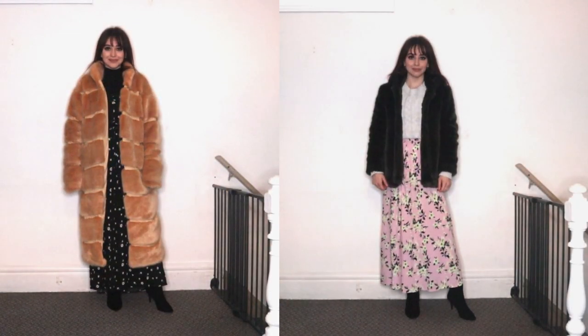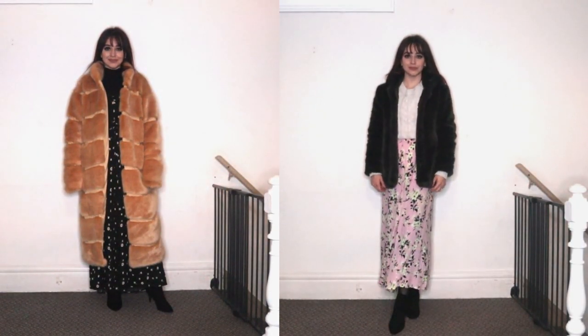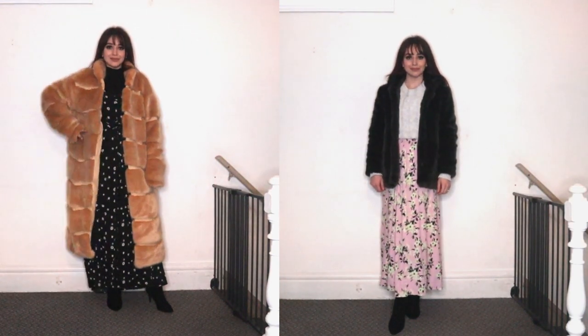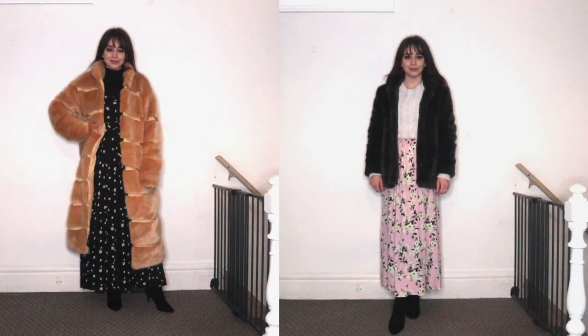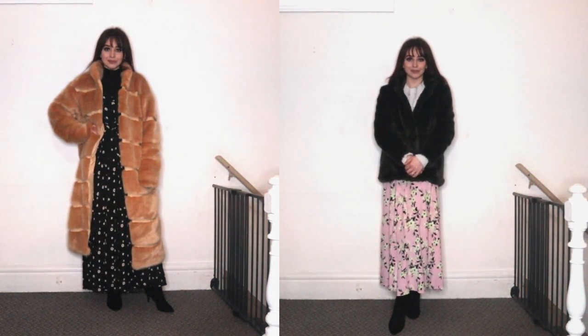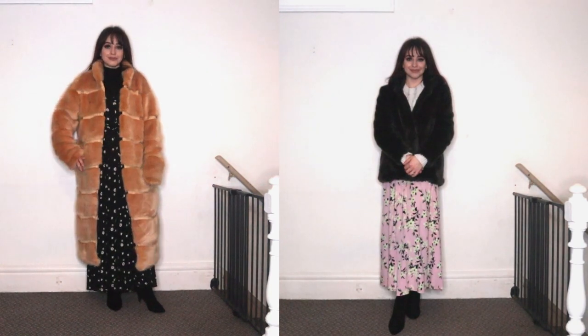The last outfit idea is a super easy way to be glamorous and warm, and that is maxi skirts or dresses. You can layer some leggings or warm pants underneath with some boots and no one will see it, and that is everything.